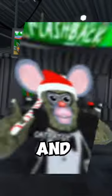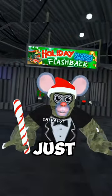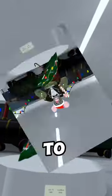Hey guys, RackHatGT, and the Christmas 2021 update just came out. So here's everything you need to know.